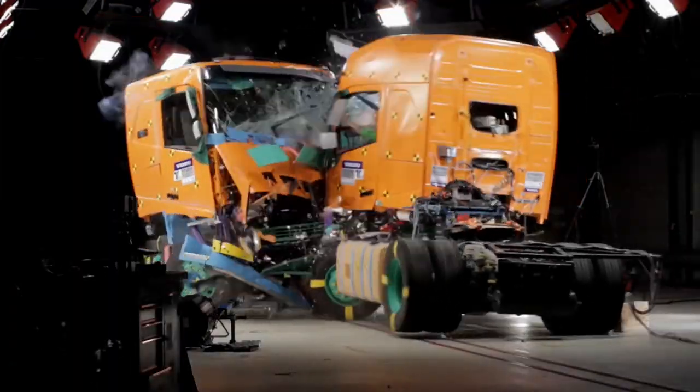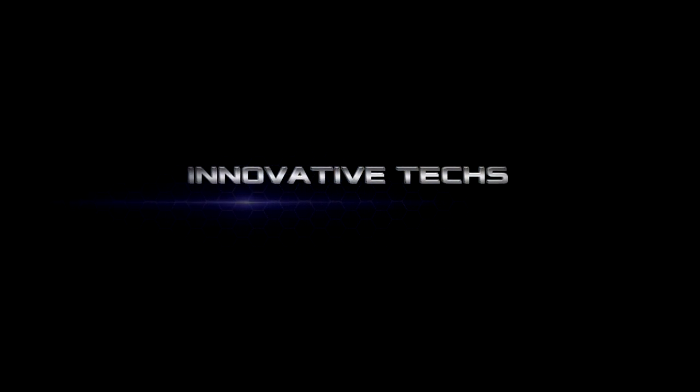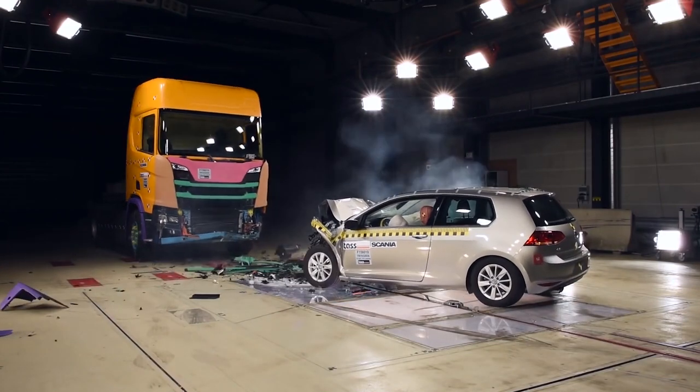Swedish companies Volvo and Scania are among the most demanding ones. Today you will learn how their vehicles are being tested. A security system of a truck is practically no different from a car, and also comprises two main components: active protection and passive protection.